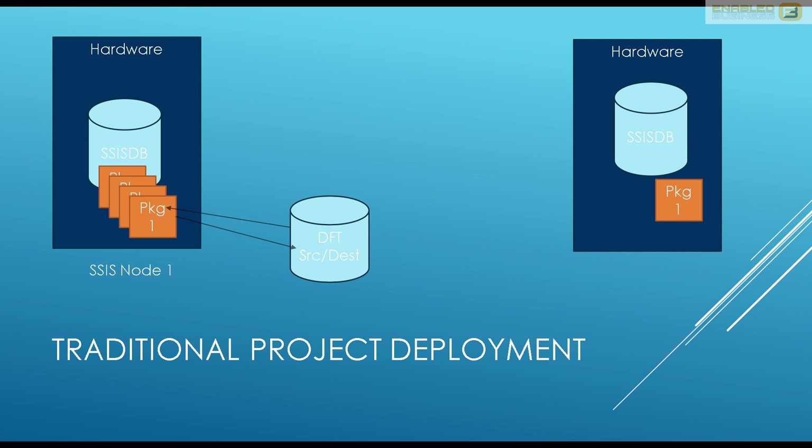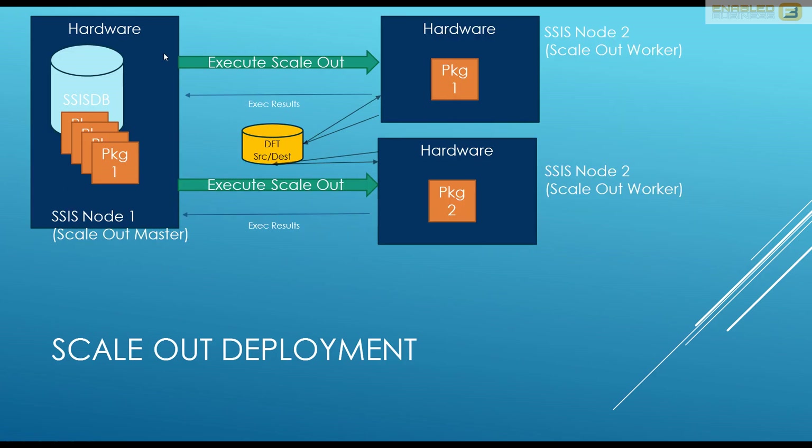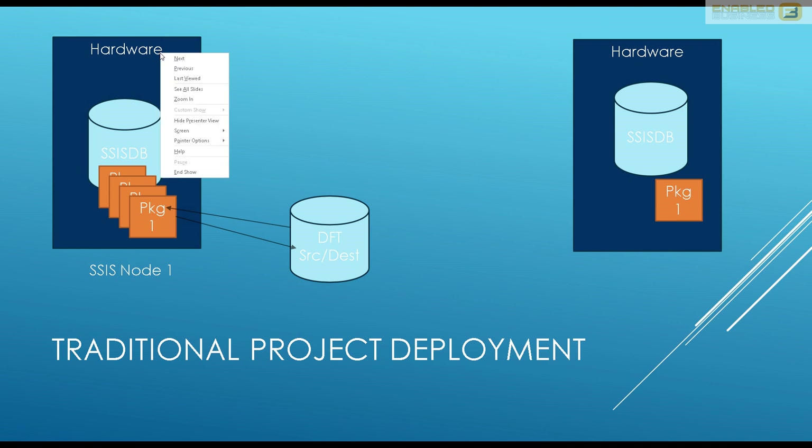Adding a second server might work when there is a clear service boundary — for example, one piece of hardware belonging to the HR department and another to Finance or Learning & Development, with no overlap in packages. However, in large enterprise data warehouses the tendency is to keep all ETL packages in one location, making it easier to manage, upgrade, and monitor. This instantly hits the limit of insufficient CPU or memory.